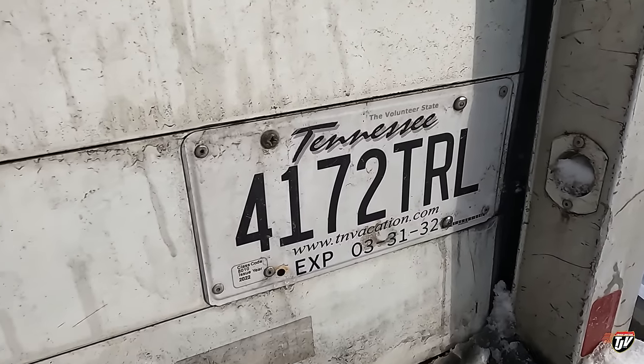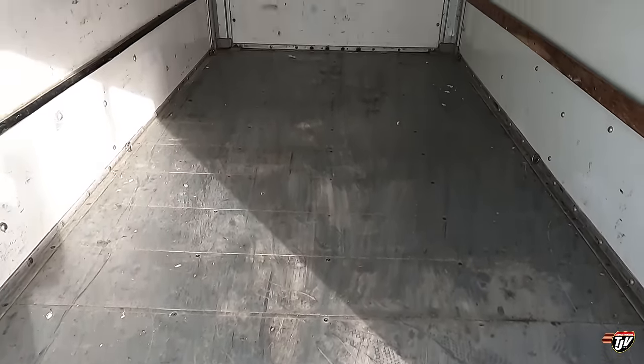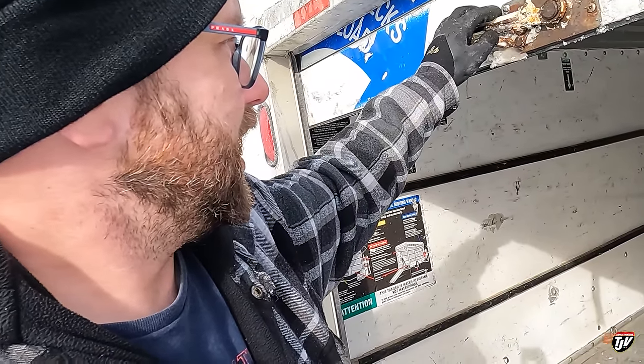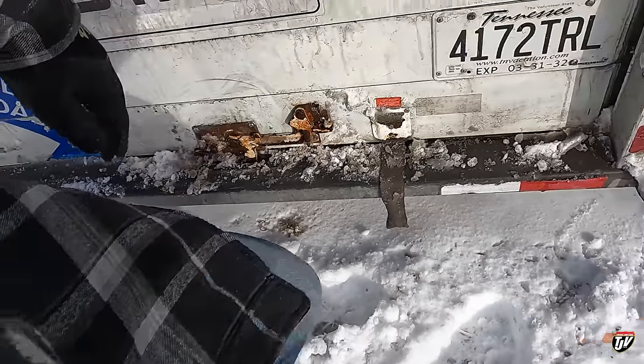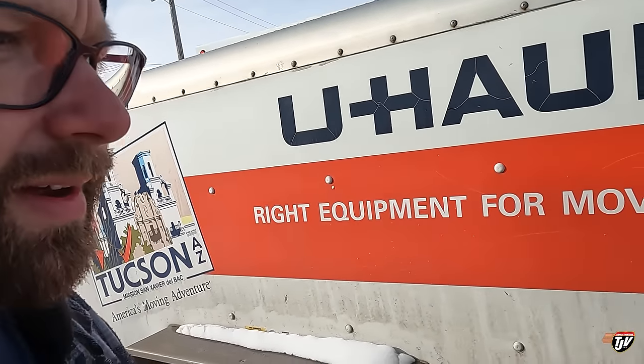We've got Tennessee plates on the trailer — shout out to my friends in Tennessee! That's our trailer — more than we need, actually, but perfect. I'm hoping the movers will take pretty much everything, but just in case, I don't want any hiccups. My plan is to put the outdoor furniture in this trailer because I don't want it in the same truck as all our inside boxes — the snow on it will melt and get the boxes wet. Everything that has snow on it goes in the trailer. We'll figure out the plan, but we're all set now.